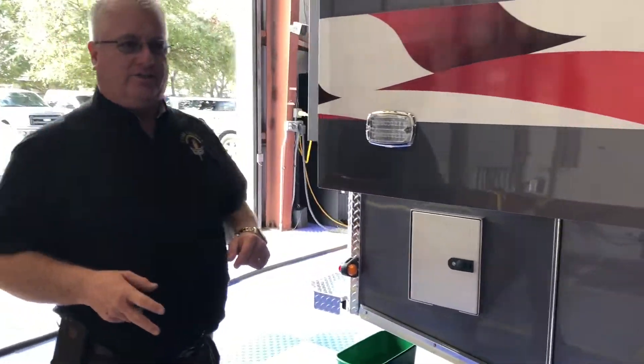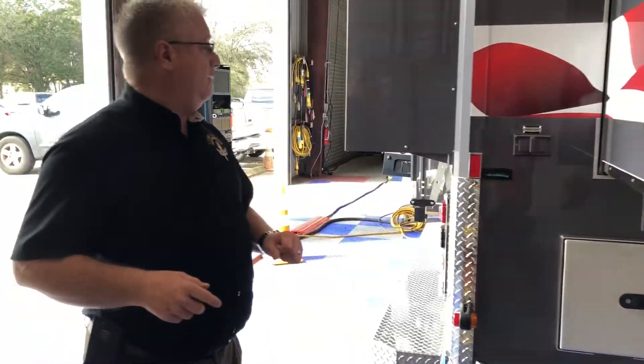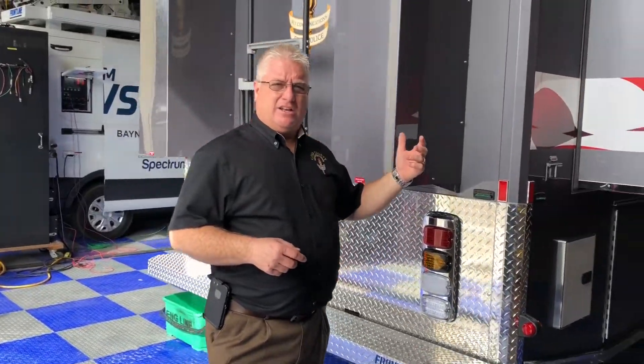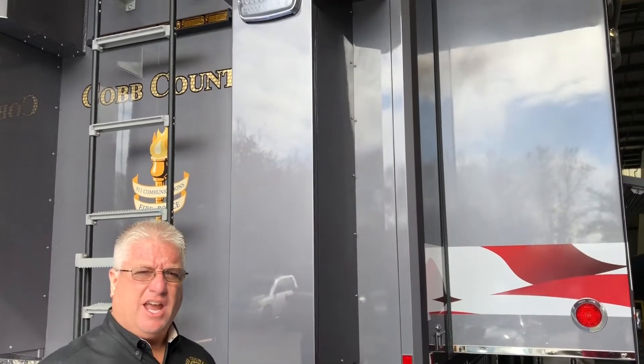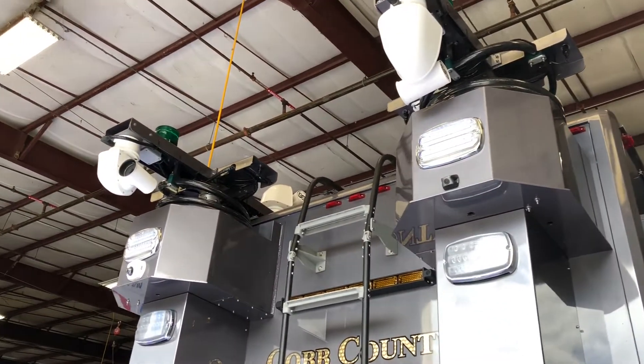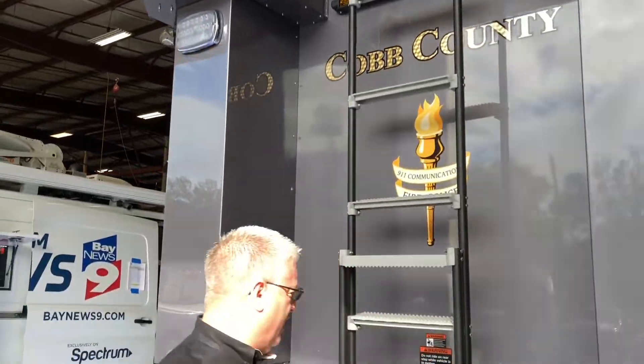On the back, we installed two telescoping towers. Each tower is equipped with a high-definition color pan-tilt-zoom camera. We also installed a third camera that's a FLIR high-definition pan-tilt-zoom camera.